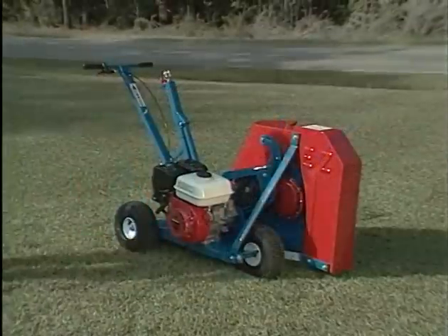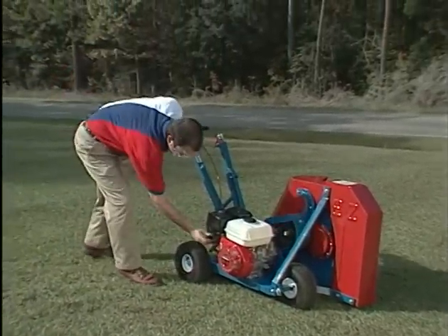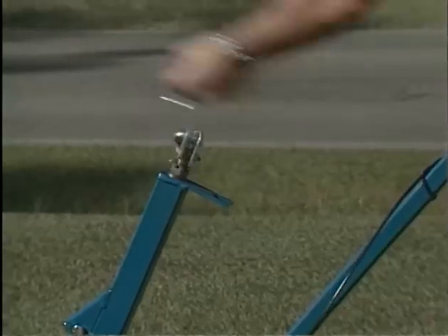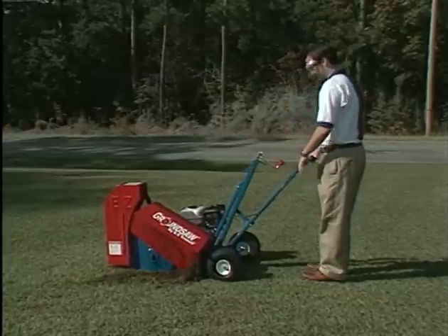The lightweight ground saw is easy to operate. Just start the engine, squeeze the throttle to engage the blade, crank the blade to the desired depth, and gently pull.